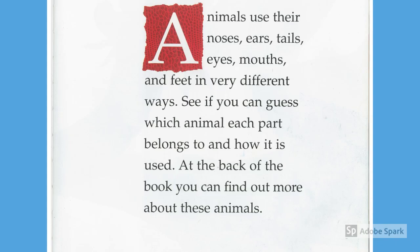Animals use their noses, ears, tails, eyes, mouths, and feet in very different ways. See if you can guess which animal each part belongs to and how it's used. What are these adaptations?